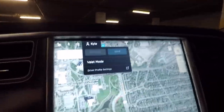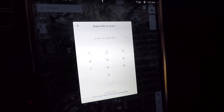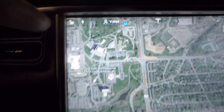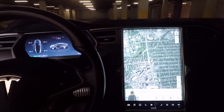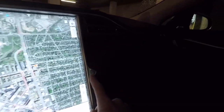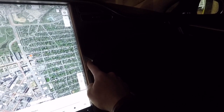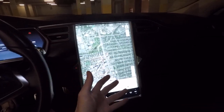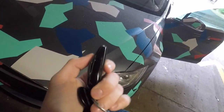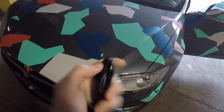Number two: if you go into the driver profile setting and go into valet mode, tap it, put in your pin code, and hit allow — your car is now in valet mode. The unique tip here is that if you ever want to lock things in the car but still let someone else drive it or valet it, you put it into valet mode. Your glove box is now locked when you're in valet mode, so the valet person can't get into it.